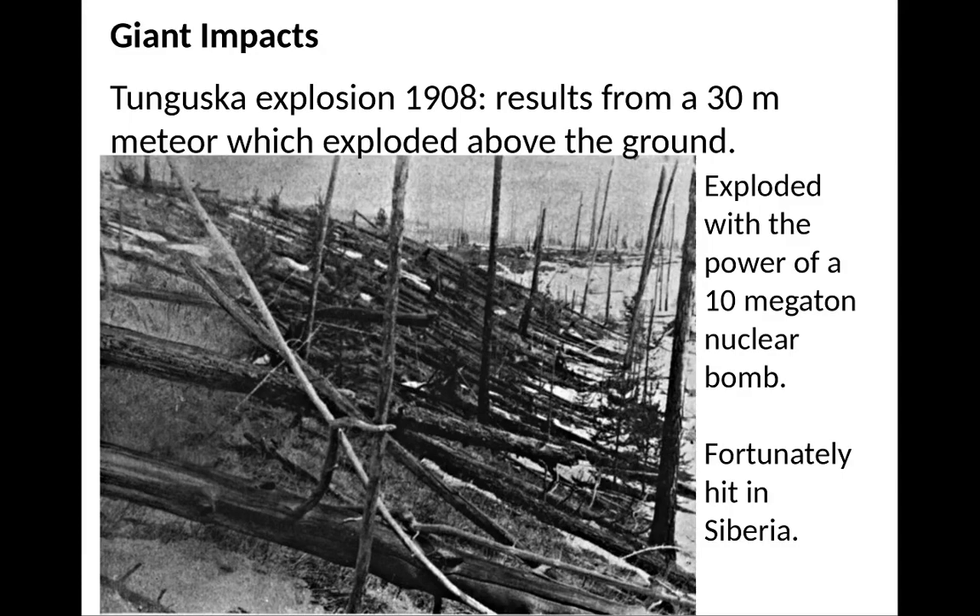A more recent example came in 2013, when a much smaller object exploded high above a Russian city. Let's look at that next.